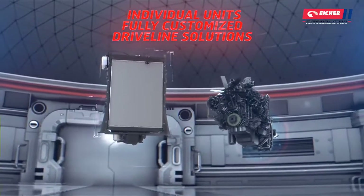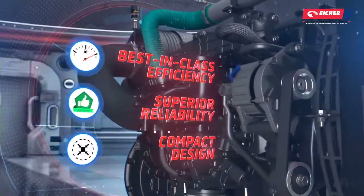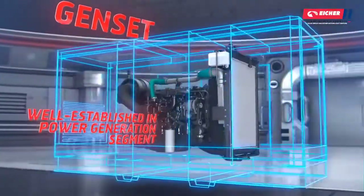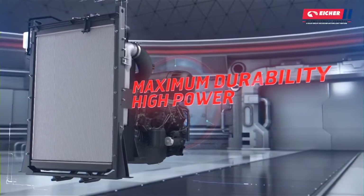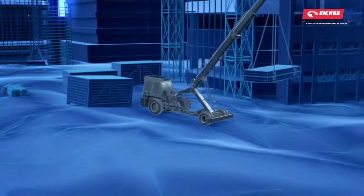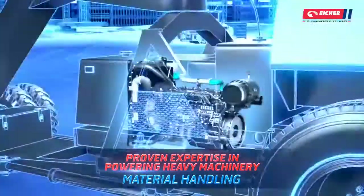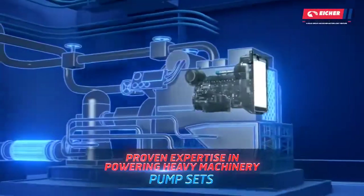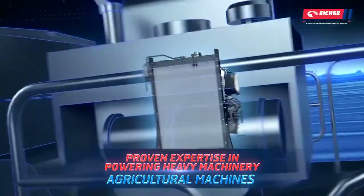Making them flexible solutions for a variety of applications. Being highly efficient and reliable, they are ideal for power generation, while their durability combined with consistent power makes them ideal for various applications such as material handling, construction, pump sets, agro machines and marine machines.